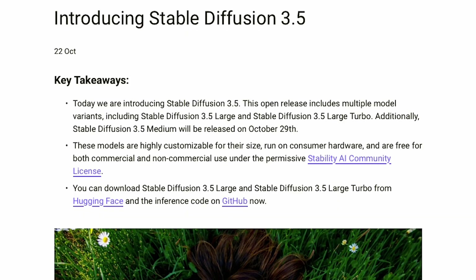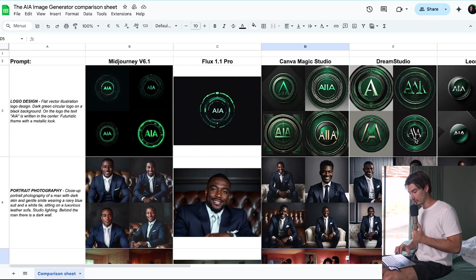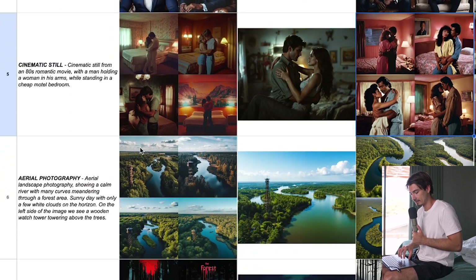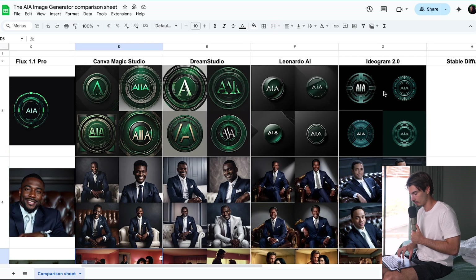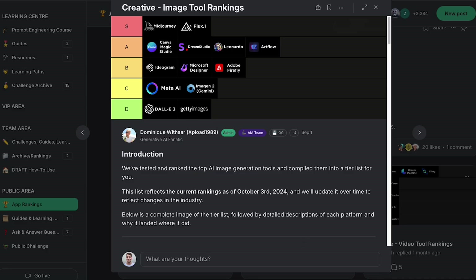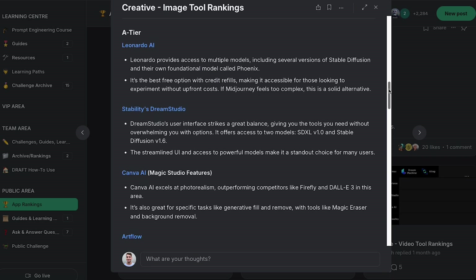Next, Stability AI released Stable Diffusion 3.5 Large. Me and the team created a comparison Excel sheet testing all major image generators — book covers, portrait photography, logo design, and specialty techniques — across MidJourney 6.1, Flux 1.1 Pro, Ideogram 2.0, and now SD 3.5. We also have a monthly ranking we freely publish and update once a month so you can stay current on the best tools.